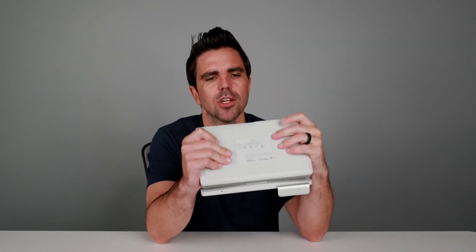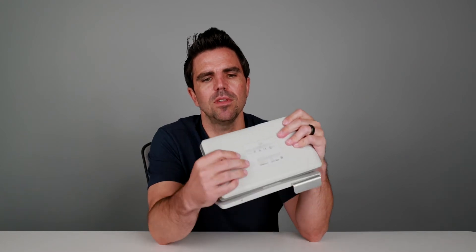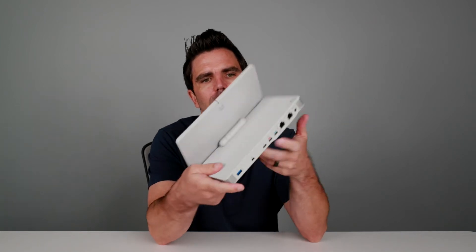We covered all the connections like ethernet connection and USB-C connections, so you can connect your monitor and USB port for any kind of peripherals. We showed how this part lights up.